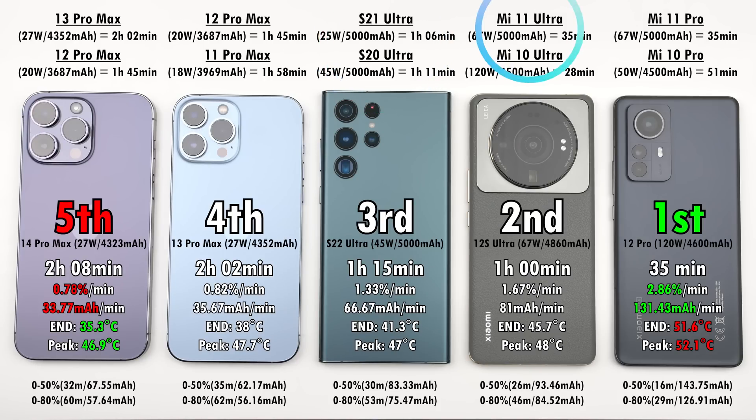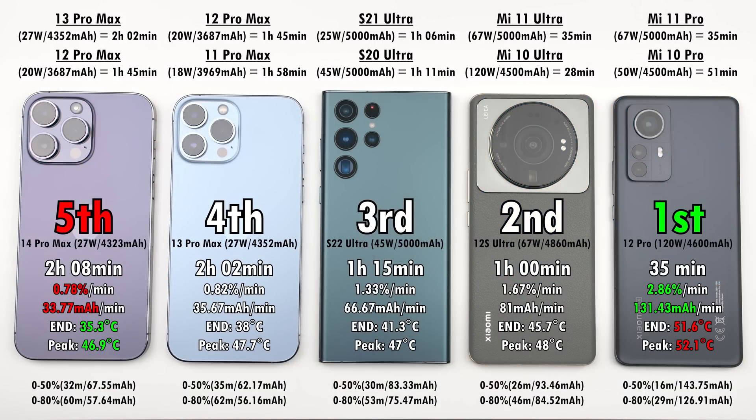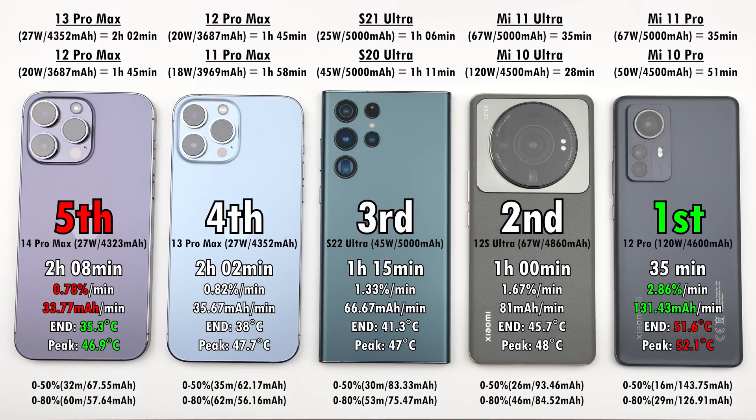For Xiaomi, the Mi 11 Ultra beat the 12S Ultra by quite a bit — 35 minutes compared to 60 minutes this time. The Mi 10 Ultra, a two-year-old phone with 120-watt charging (yes, they used to include that on Ultra devices), did it in just 28 minutes. For the Xiaomi 12 Pro, the Mi 11 Pro also did it in 35 minutes — same as this one — though it had 67-watt charging and a larger battery, versus the 12 Pro's smaller battery and 120-watt charging. The Mi 10 Pro did it in 51 minutes with 50-watt charging.